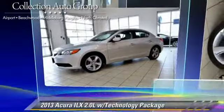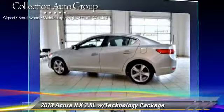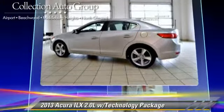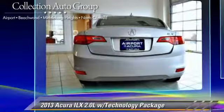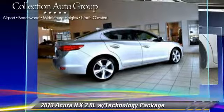With a 5-speed automatic transmission, this vehicle, with fewer than 15,000 miles on the odometer, is well equipped. This Acura features leather seats, heated power mirrors, and a sunroof.